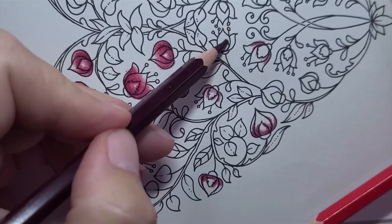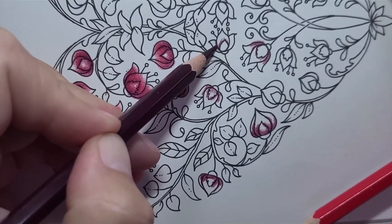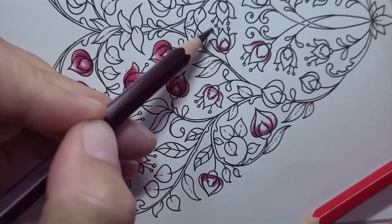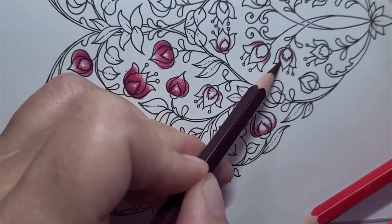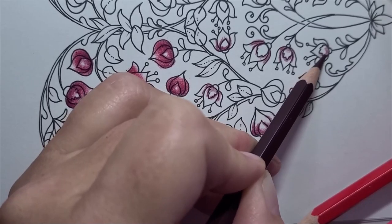This is where the knuckle comes into play. I try to keep my knuckle out of things — when I have the knuckle in frame, it will change focus to my hand and not what I am coloring.